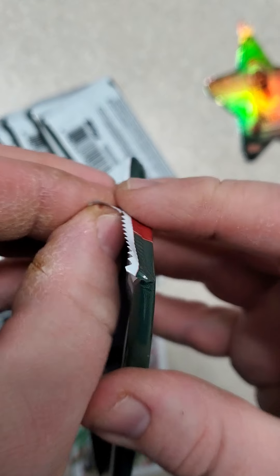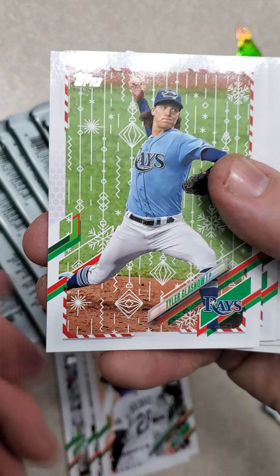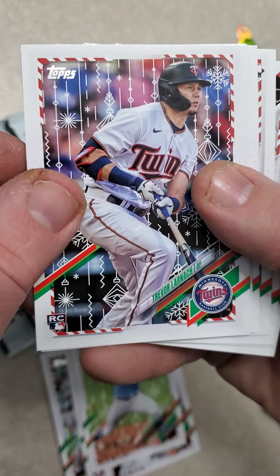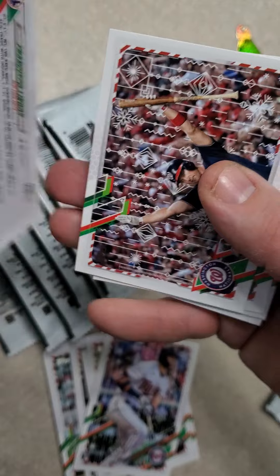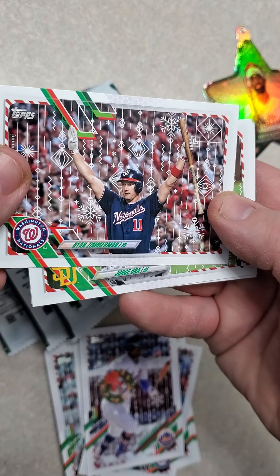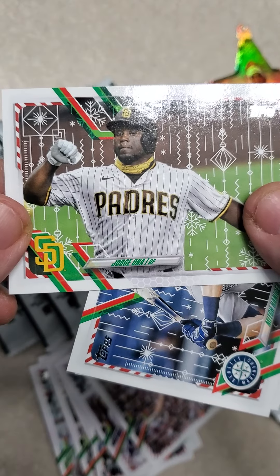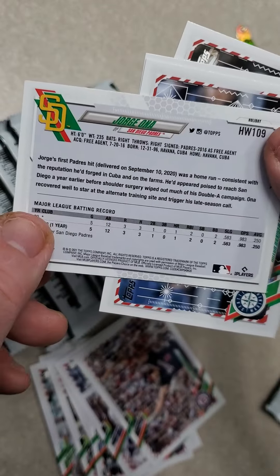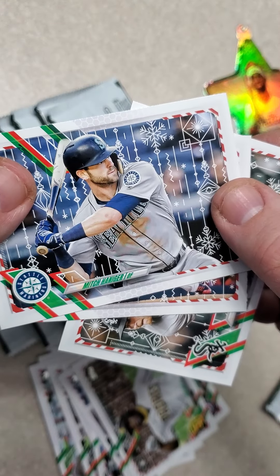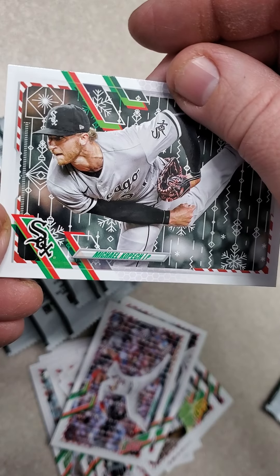On to pack number two. Daz Cameron, Charlie Blackmon, Tyler Glasnow, Trevor Larnach. There's a short print — he's carrying a wreath. Francisco Lindor, Ryan Zimmerman. The last time he ever played was 2019. Jorge Ona, Mitch Haniger — these names are so hard to read — Jon Lester, and Michael Kopech.